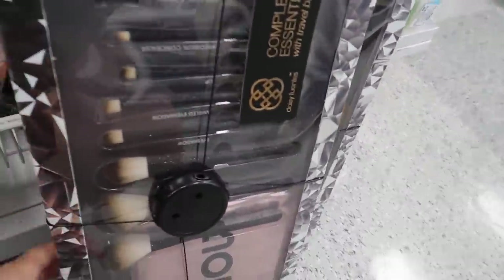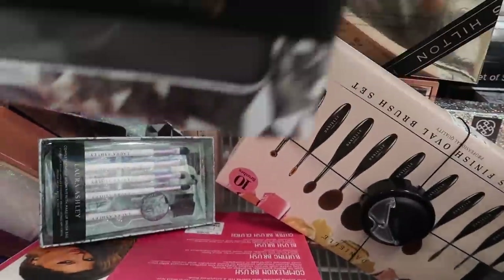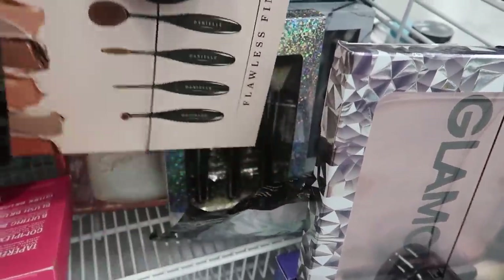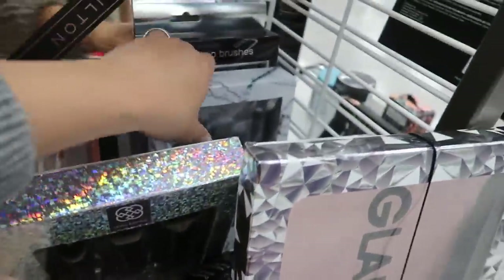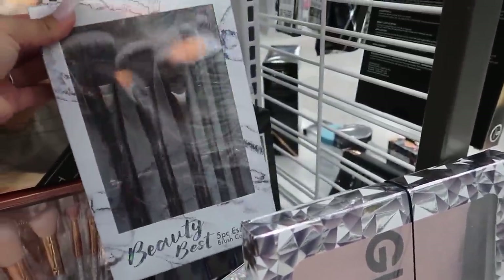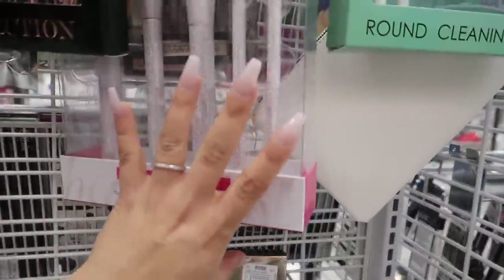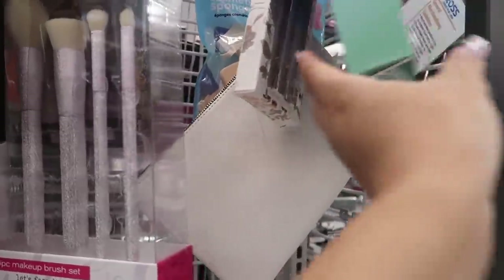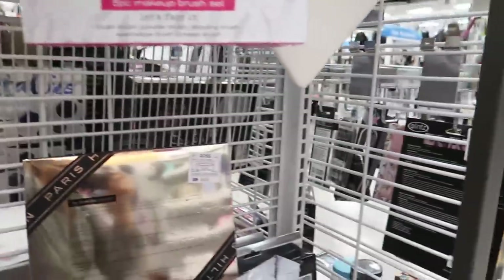They have this huge brush set by Daisy Fuentes with all of this for $14.99, and then these oval brushes — the 10-piece set — also $14.99. Jasmine LaBelle metallic gunmetal color brushes for $6.99. Another brush set, and these brush cleaning tools — they actually do work guys, they really come in handy. One of them doesn't seem to have a price — looks like it was ripped off. I think that's all the makeup.